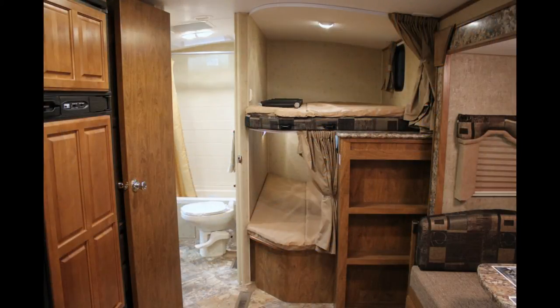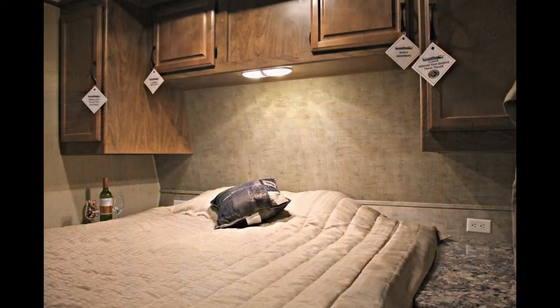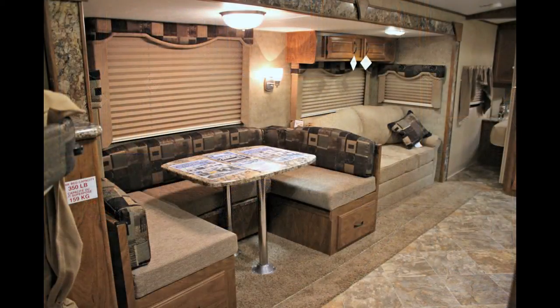Sleeping accommodations are plentiful with two oversized double bunk beds, a sleeper sofa, and a separate bedroom with a queen size bed complete with a pillow top mattress for extra comfort and tons of storage. If that doesn't cut it, your trailer comes with a U-shaped dinette table that can be lowered down into yet another double bed.